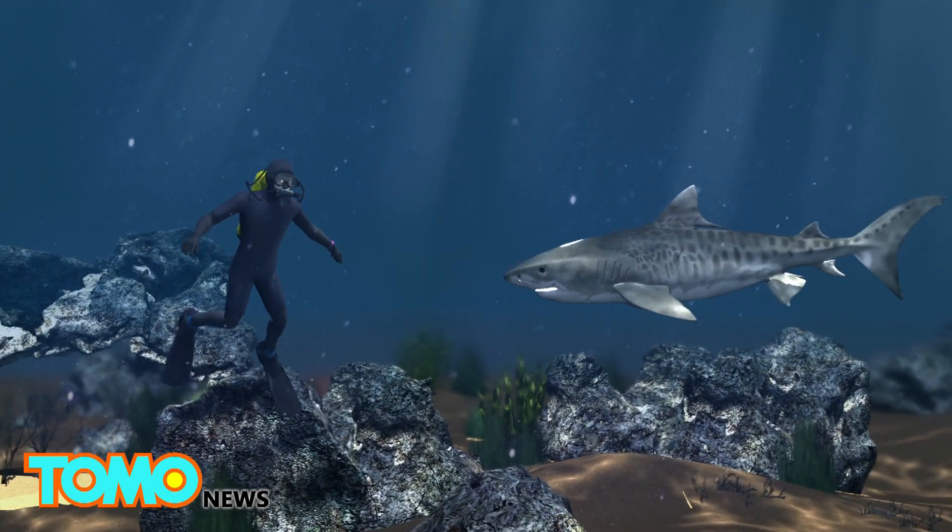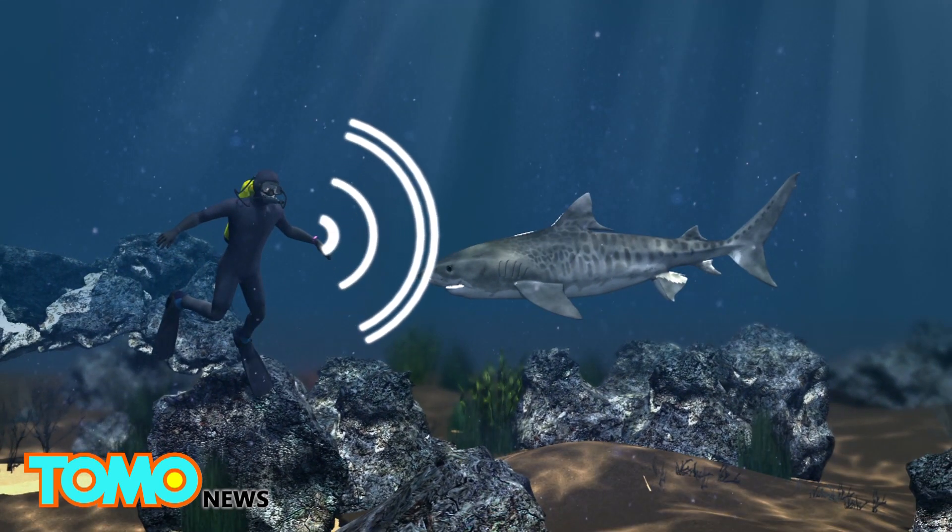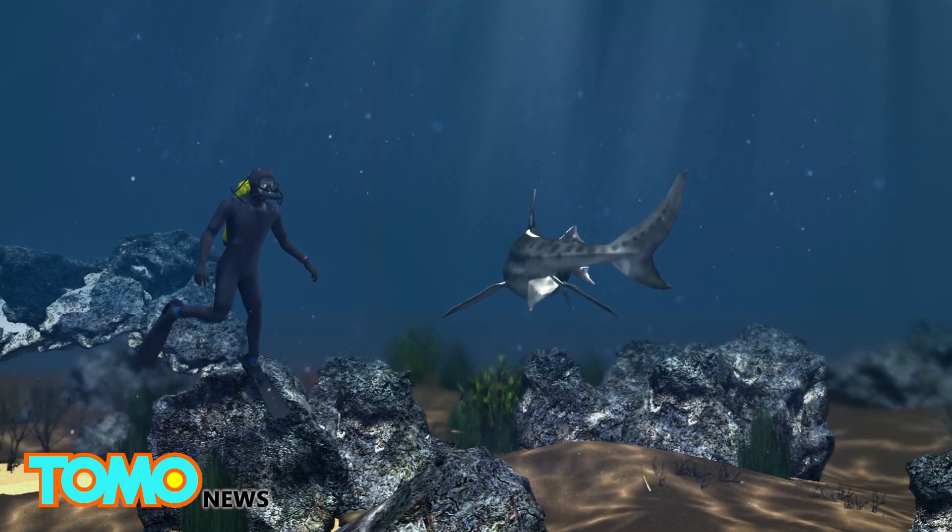When submerged in water, it is advised that divers place the band over their wrists, so they can direct the magnetism when sharks swim towards them.